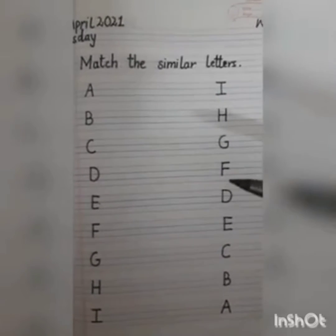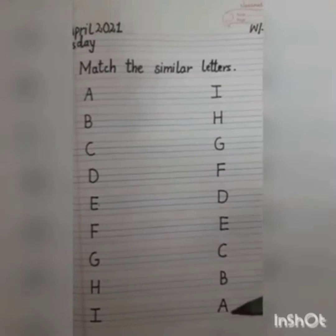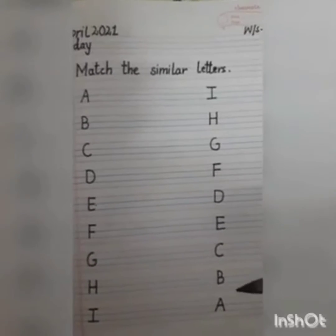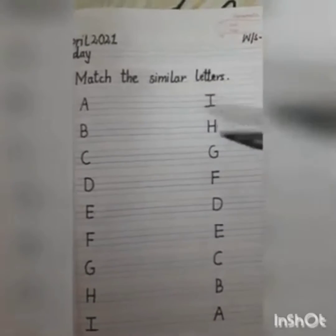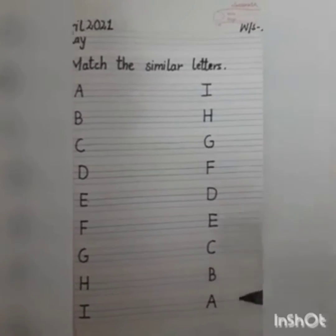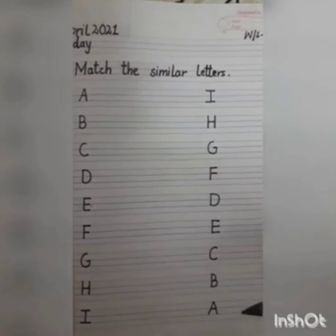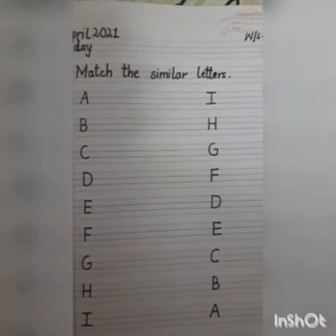What you have to do, warriors? You have to identify the letters and then match the similar ones. Here on this side there is A, and on the other side you have to find A, and then join A with A and match them.